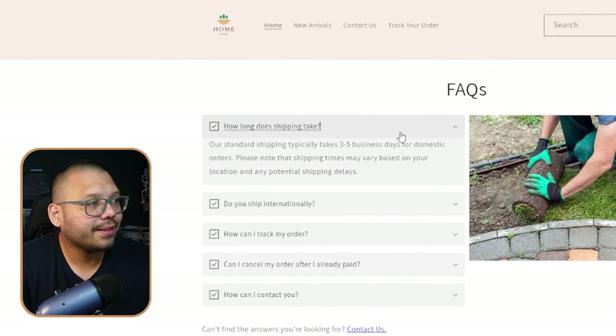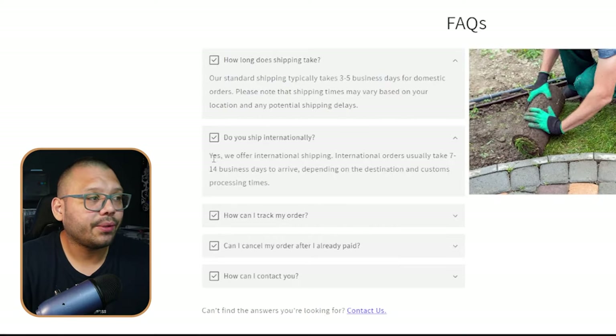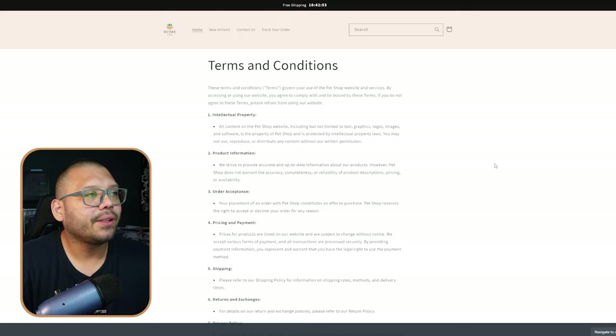With these different pages, you need to go through them and make sure that everything is accurate, because not everyone is going to have the same return policy or the same shipping policy. When it comes to the frequently asked questions, same thing goes — how long does shipping take is going to vary depending on your suppliers and your policy. Same thing with 'do you ship internationally?' — here it's set by default as yes, but personally I never really do that. I always stick to local shipping, so in my case I would go ahead and change this to 'no, I don't offer international shipping.' Looking through the terms and conditions, it's the same thing — you're going to have to make changes based on your preferences, your policies, and your actual brand.